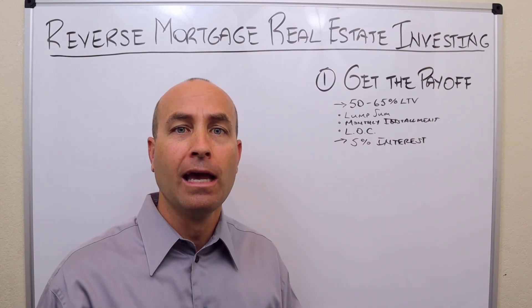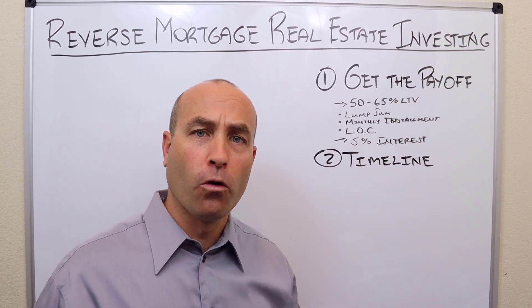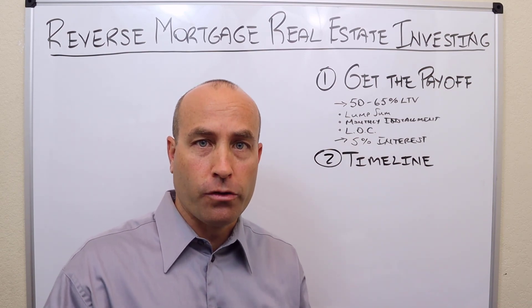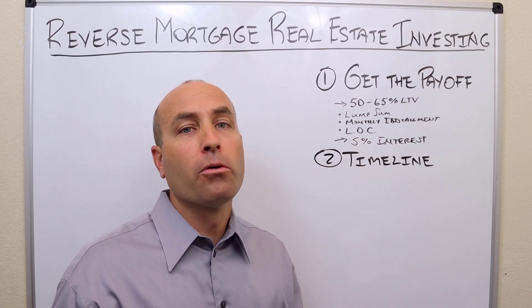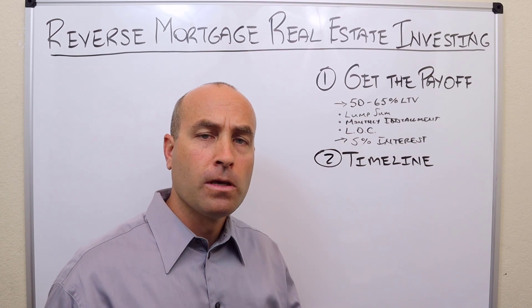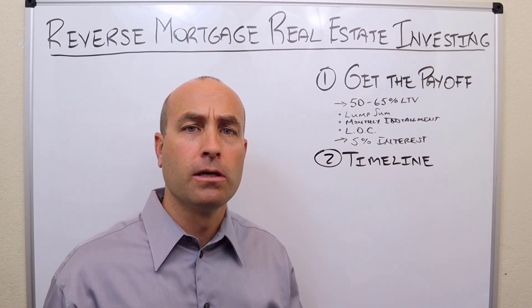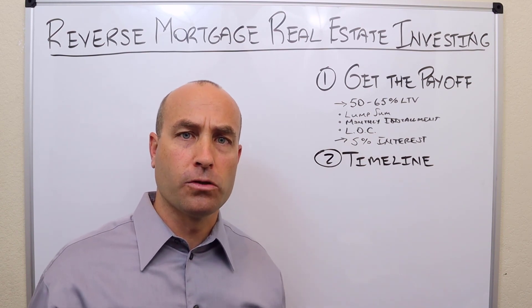We have done short sales on reverse mortgages in our history, but I can't think of one we've done in the last eight years. Step two: you need to understand the timeline of reverse mortgages, because that plays a role in what you can or can't do in the purchase process, especially if you want to go creative with subject to. As long as the borrower is able to keep up with taxes and insurance, the lender is not going to foreclose or take the property back until after the passing or the person moves out. If the person passes away, the heirs and administrators are the ones that will have to pay off the reverse mortgage. Many seniors can't keep up with taxes and insurance and are being foreclosed upon by these reverse mortgage companies.